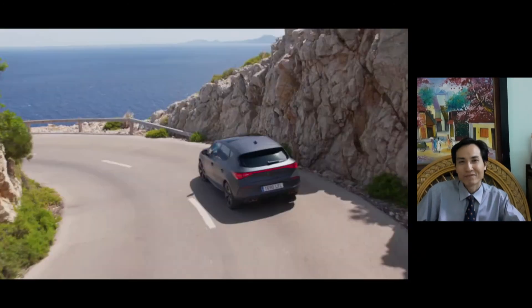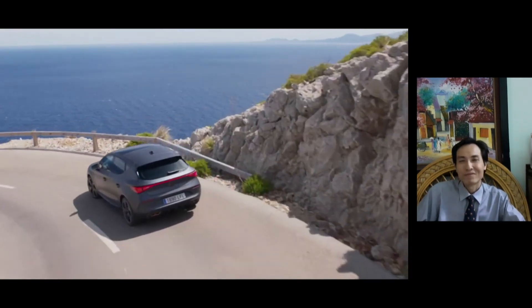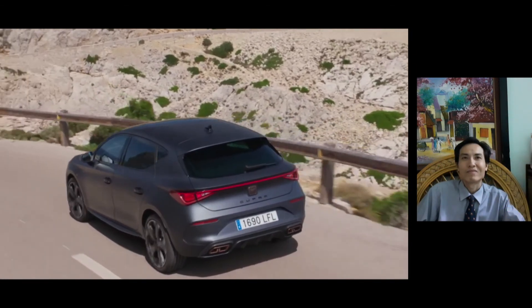The whole new Cupra Leon will also be available with a selection of turbocharged direct injection 4-cylinder 2.0-litre TSI petrol units.